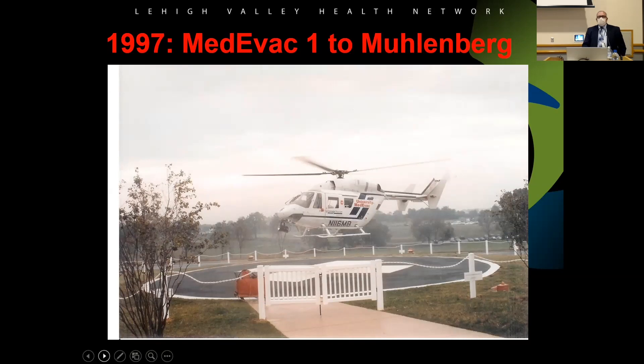In 1997, they moved the aircraft from the hospital over to Muhlenberg Hospital, with a pad right outside the emergency department. One day the crews walked out and found a mental health patient who had been in the ER sitting in the aircraft flipping the buttons. Fortunately he didn't know how to start it, but after that they put up different fencing.